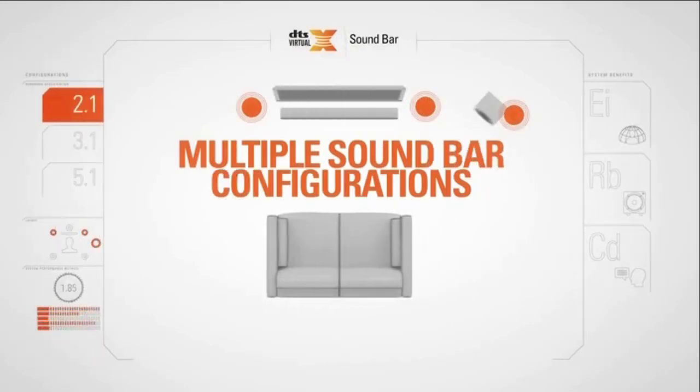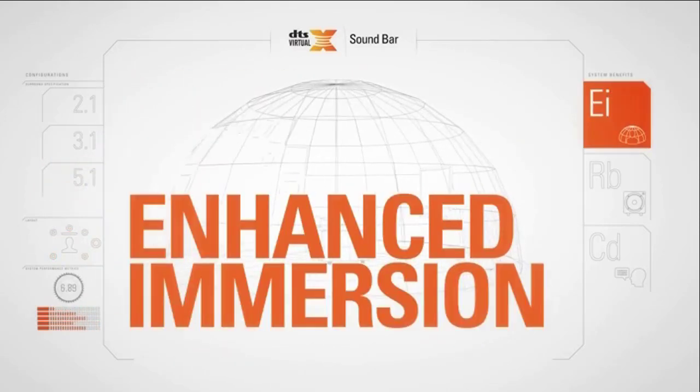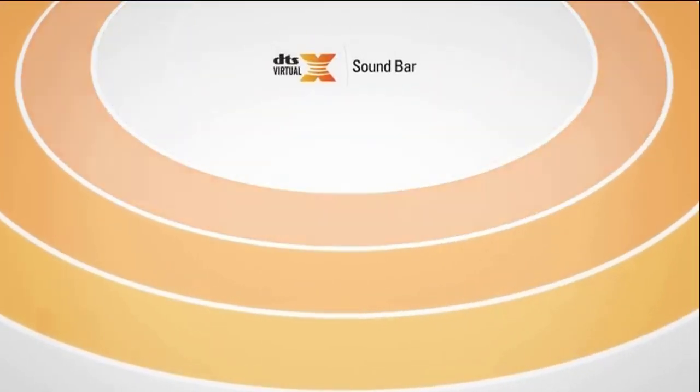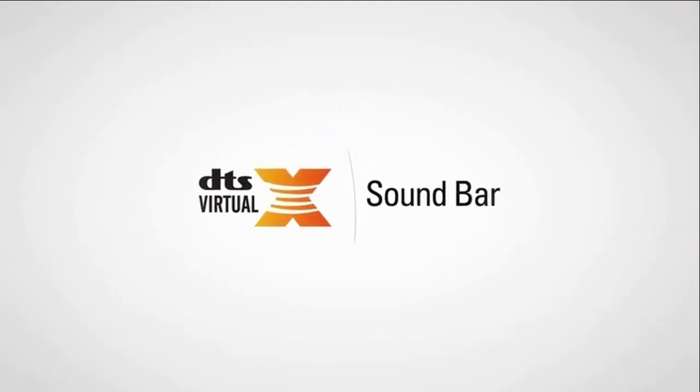DTS Virtual X works with multiple soundbar configurations, delivering enhanced immersion, richer bass, and clearer dialogue. With DTS Virtual X, you can fill the room with amazing sound and enjoy an immersive cinematic experience.